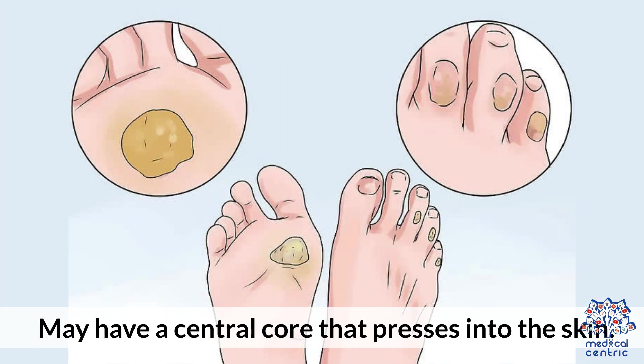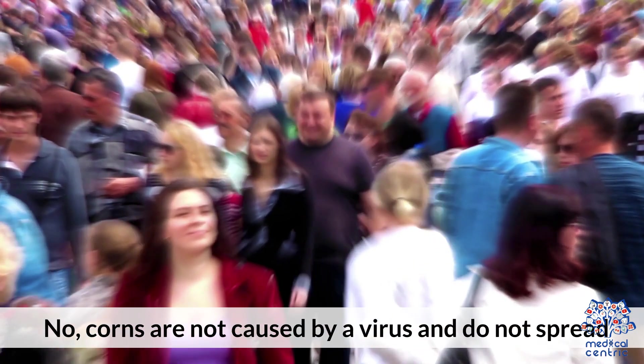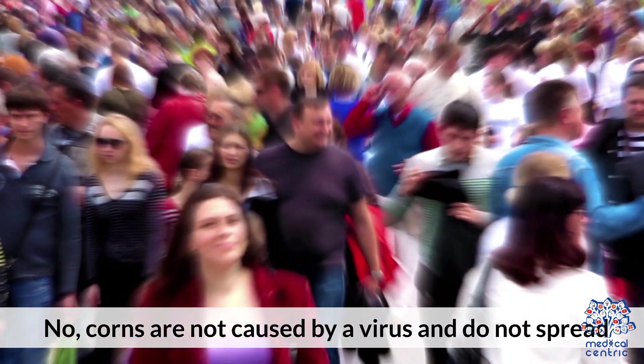Corns may have a central core that presses into the skin. Pain level: Corns can be very painful, especially when pressed or walked on. Contagious: No, corns are not caused by a virus and do not spread.